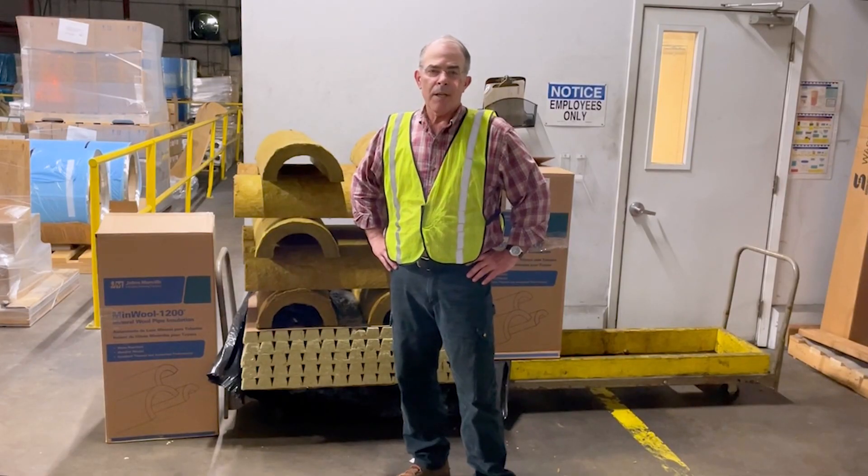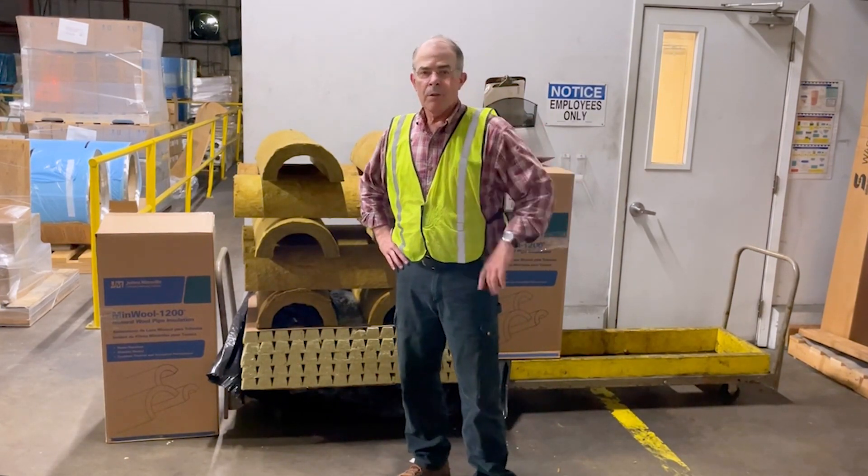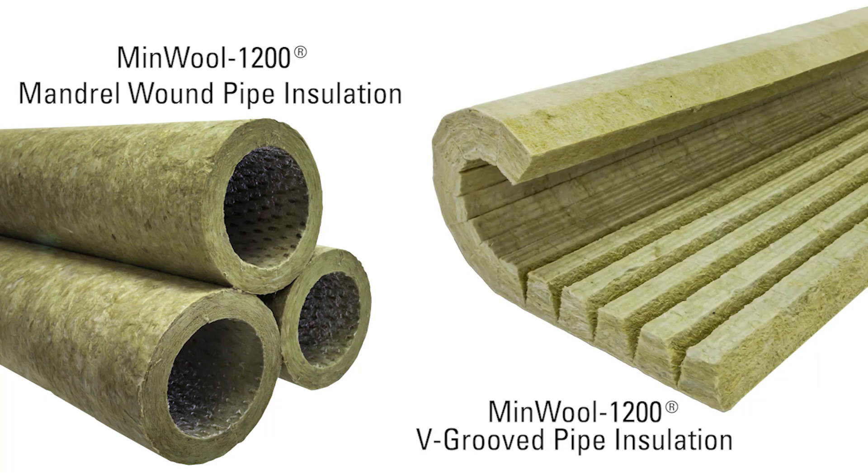We're here today for this Insulation Minute to talk about mineral wool pipe insulation. There's two kinds: Manderwalt and V-Group. Both meet the same mineral wool pipe insulation specification, C547.